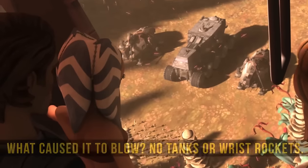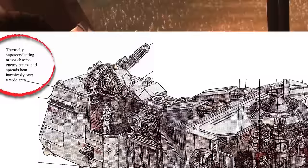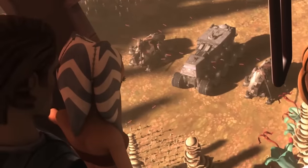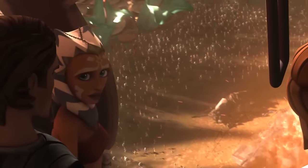There's some debate as to what exactly caused this vehicle to blow, since it wasn't hit by any explosives — no tanks or even wrist rockets. It's stated that the plates that cover this vehicle are thermally superconducting armor that absorbs energy beams and spreads heat harmlessly over a wide area. With hundreds, if not thousands, of droids firing on the juggernaut at the same time, no matter how you spread it, there'll no longer be just a harmless amount of heat.